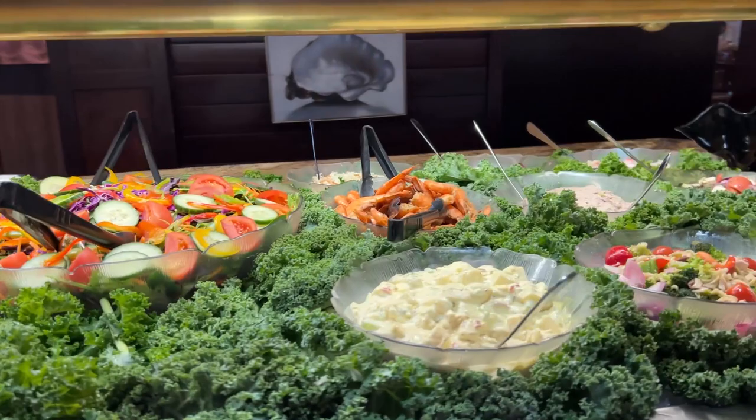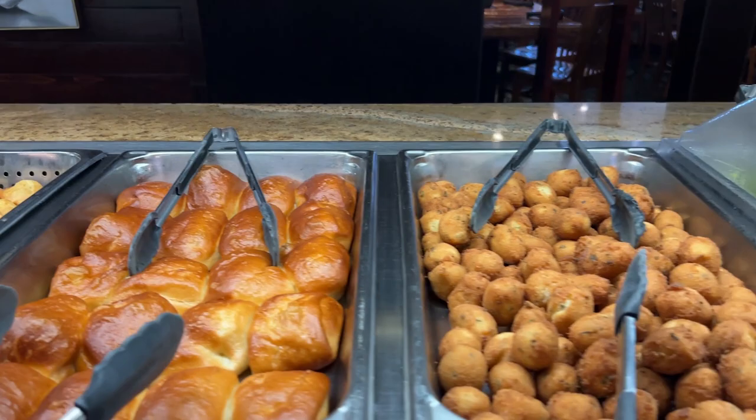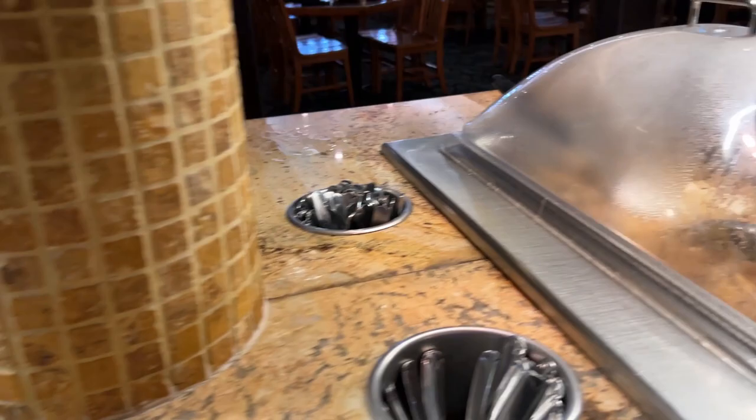Starting out with the salad area — I'm going to breeze by, but it's a nice salad. They've even got some peel-and-eat shrimp on there. They've got some clam chowder with bacon, sweet corn muffin, dinner rolls, hush puppies, broccoli, and corn on the cob.